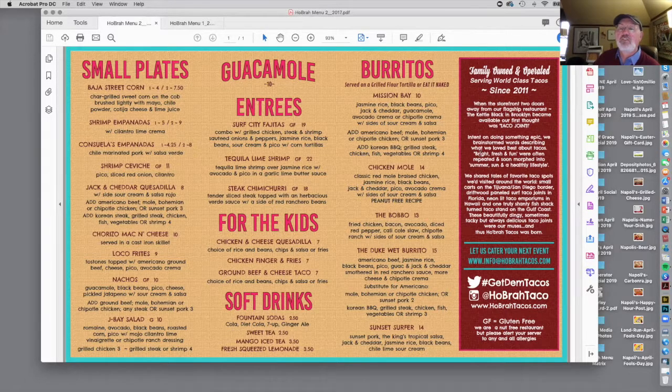Reverse text is always a bad idea on a menu because the American consumer does not read terribly well — not because they're stupid, but because they just don't do it very often. When you reverse type, statistically you reduce the ability for a person to read, so you're just making it hard for them.